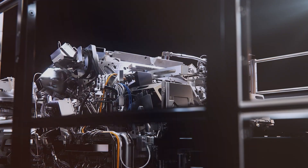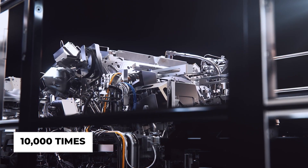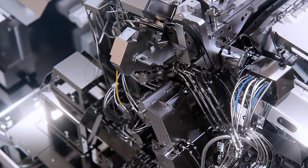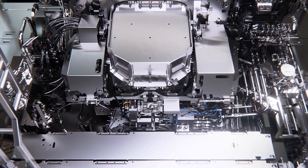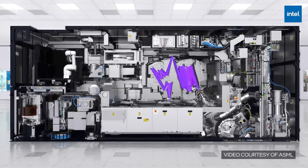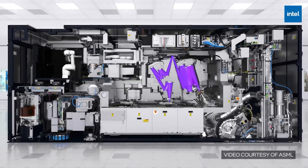One research center in Belgium has already used a test version to draw lines just 10 nanometers apart — about 10,000 times thinner than a human hair. 'High-NA EUV is the next big step in making faster memory chips,' said Luc Van den Hove, CEO of IMEC, a leading microchip research firm. This technology means everything from phones to computers and even AI can get faster and more powerful.